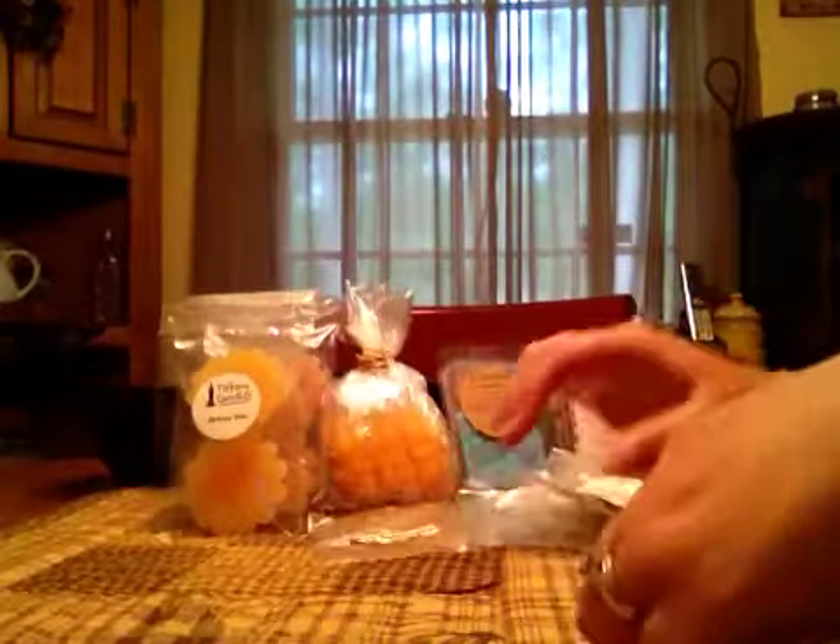Peach Pie Filling pretty much just smelled like a peach scent. Hot Orange Danish — I loved it. This was super strong. It was a really good orange bakery scent. And then Crunch Berry Crisp — this one was kind of a light throw as well, but it was really heavy on the berry. It did smell good.